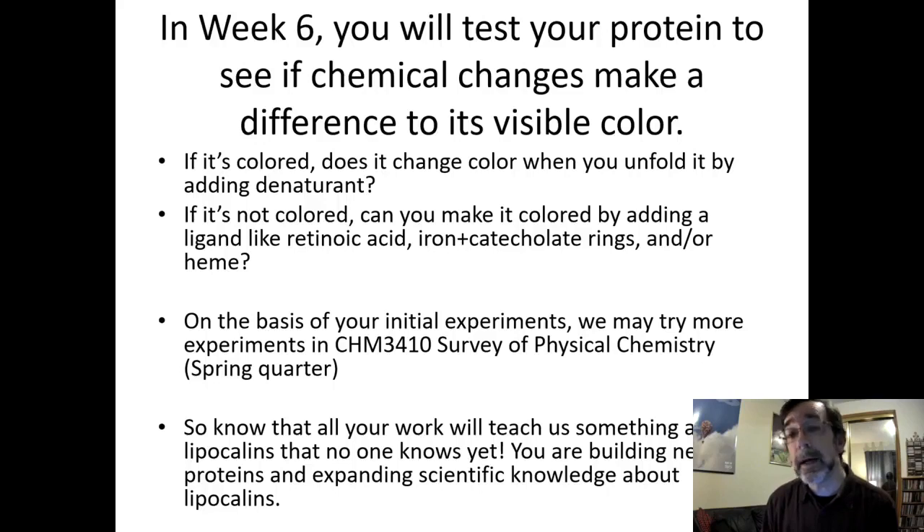In Week 6 I'm not sure yet what we'll do because it depends on what we see in previous weeks, but I want to set you loose in the lab to try some experiments like what Dave did in his original 2002 paper — looking at the visible spectrum absorbance of these proteins. If they have visible color, great; if not, we'll try to give them visible color. We'll try unfolding colored ones to see if we can change the color, or adding a colored binding molecule to uncolored ones.